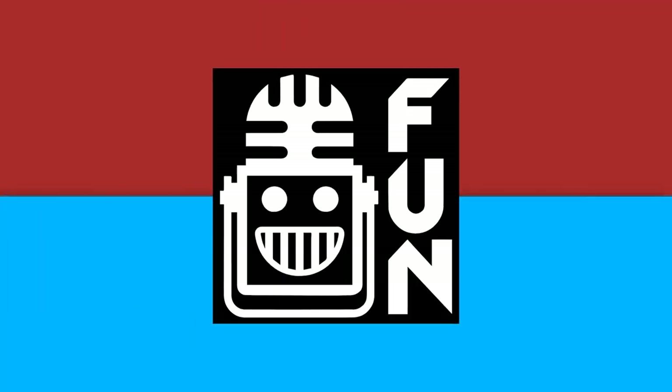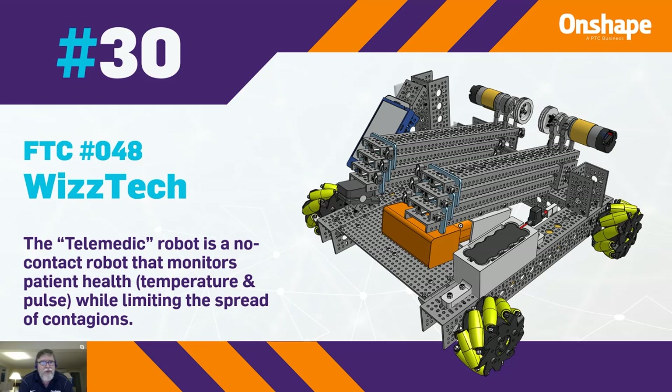Coming up at number 30, we have FTC number 048, WisTech. They've created a telemedic robot that's a no-contact robot that monitors patients' health in order to limit the spread of contagions.